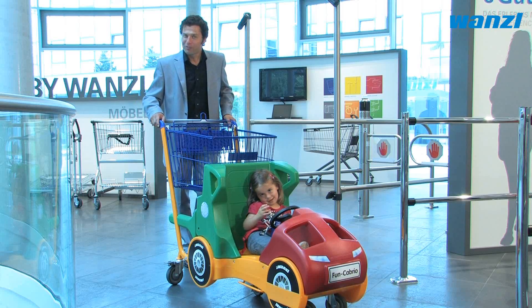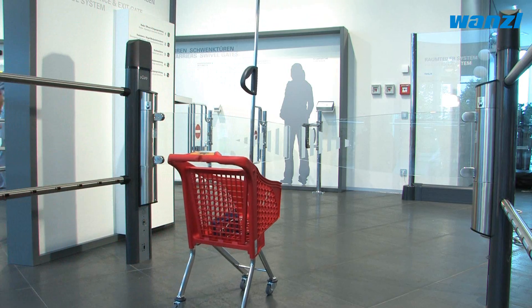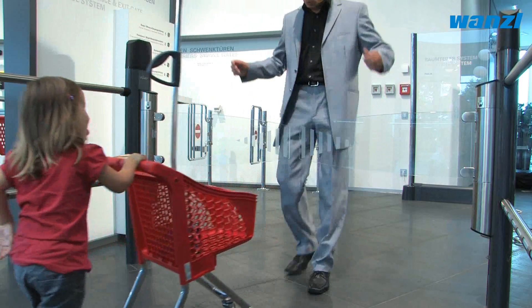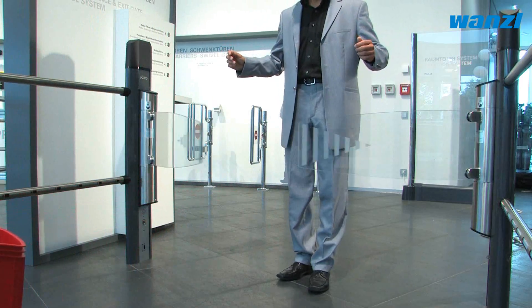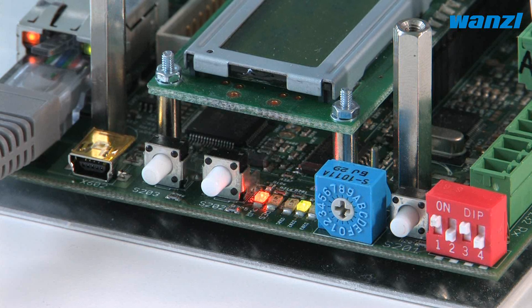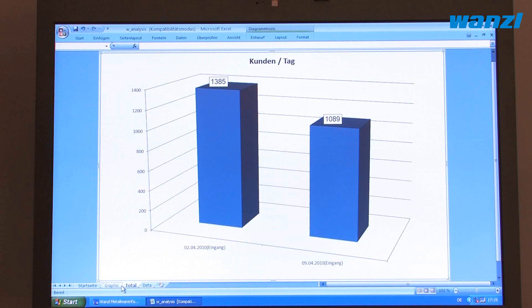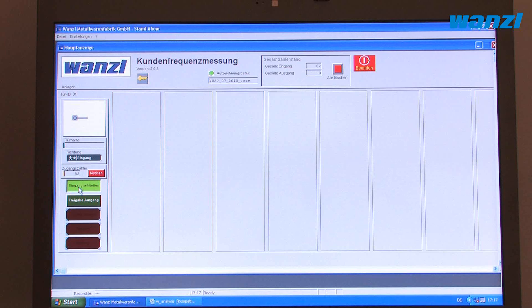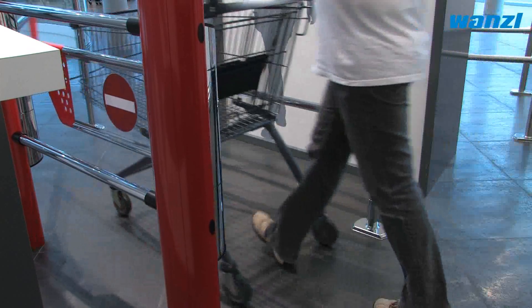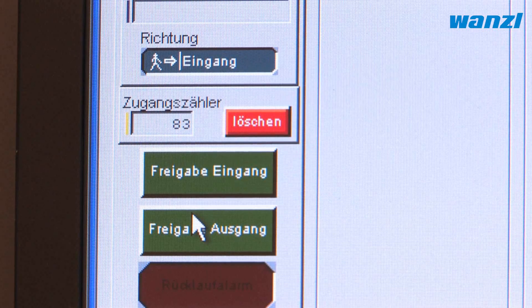Younger store visitors were not forgotten during the design process. A system monitors the opening range of the gates to protect both young and older visitors alike when standing in the path of the gates. The system's standardized interfaces and a special software package tell you exactly what is happening within the store, providing accurate reports on customer frequency and other simple features for statistical evaluation of recorded data.